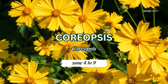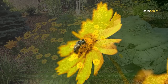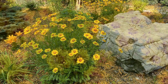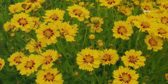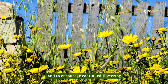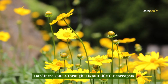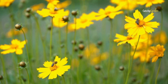Number five: Coreopsis. Coreopsis, or tickseed, is a summer perennial with a profusion of cheerful yellow flowers. In this example, the Domino variety has a mahogany band around the middle of its flowers. To prevent the plant from producing seeds and to encourage continued flowering, remove faded flowers. Hardiness zones four through nine are suitable for coreopsis.